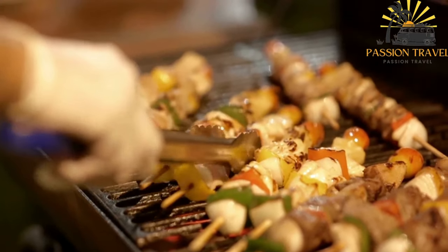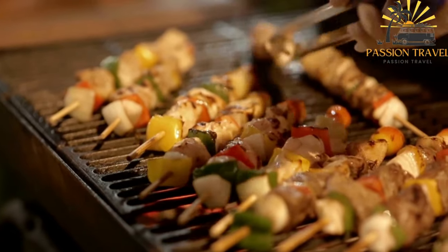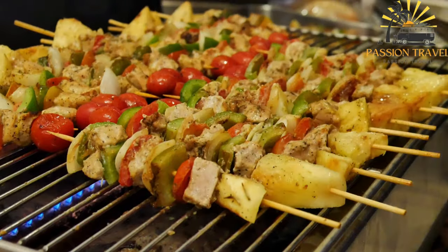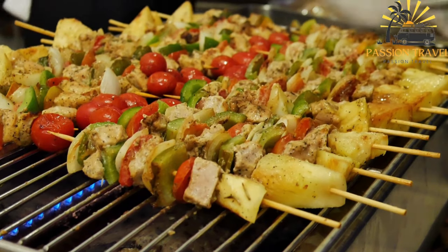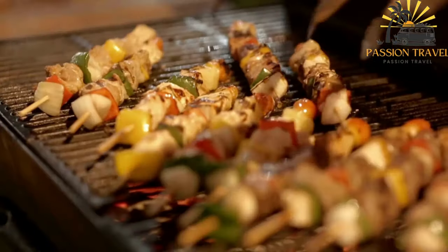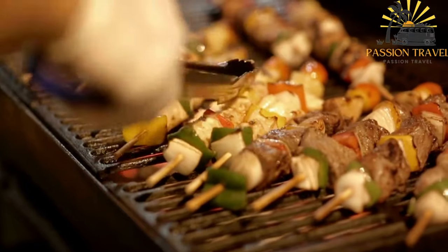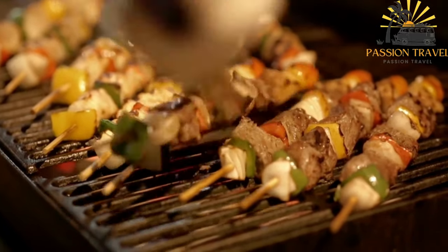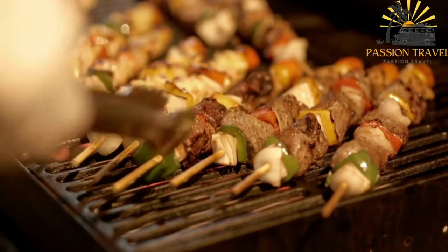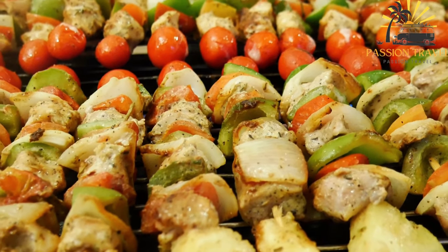Shishche, also known as shish kebab, is a popular street food in Bulgaria and many other countries. It consists of skewered and grilled chunks of marinated meat, typically pork or chicken. To prepare shishche, cubes of meat are marinated in a flavorful mixture before being threaded onto skewers. The marinade often includes ingredients such as olive oil, garlic, lemon juice, vinegar, herbs, and spices, which infuse the meat with delicious flavors and help to tenderize it. The skewers are then placed on a grill or open flame, allowing the meat to cook slowly and evenly, developing a mouth-watering charred exterior while remaining juicy and tender on the inside.